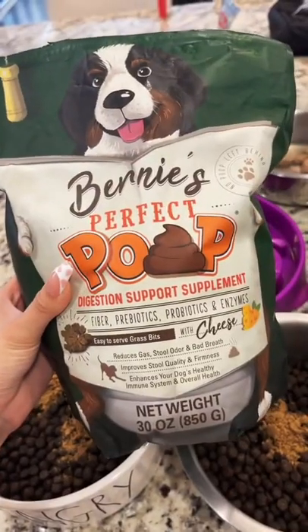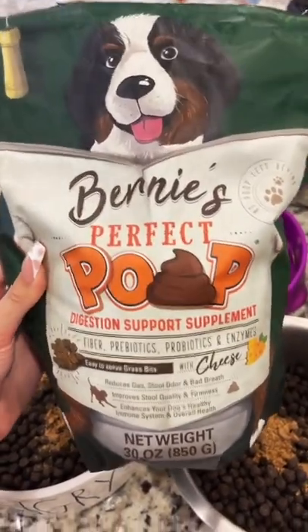Next, they get Bernie's Perfect Poop for digestive support. It's a great probiotic, and it has a bunch of enzymes and fiber in it.